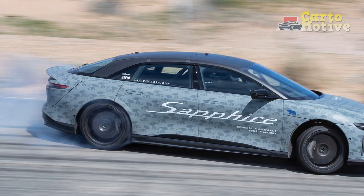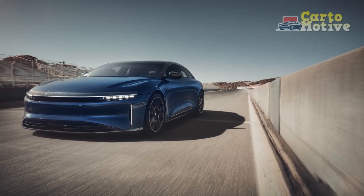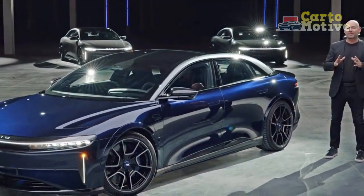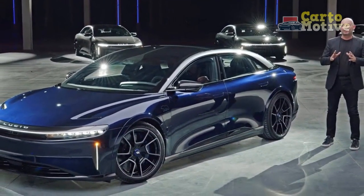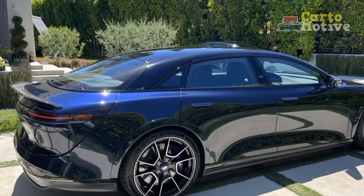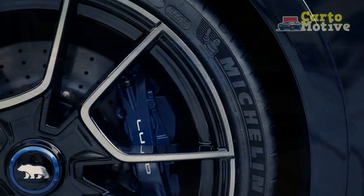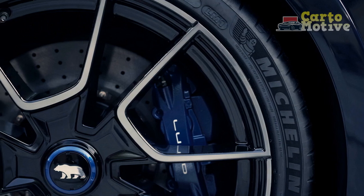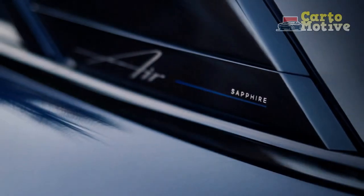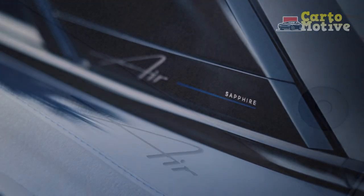The 2024 Lucid Air Sapphire shines as an exceptional example of luxury, performance, and sustainability in the electric vehicle segment. While it presents numerous advantages, including impressive performance, a luxurious interior, and a commitment to environmental stewardship, potential buyers should carefully consider factors such as pricing, charging infrastructure, and the brand's relative novelty in the automotive landscape. As the electric vehicle market continues to evolve, the Lucid Air Sapphire stands as a remarkable choice for those seeking a blend of opulence, innovation, and responsible mobility.